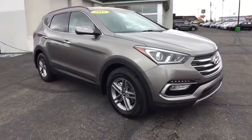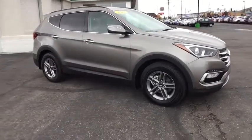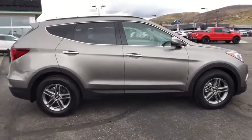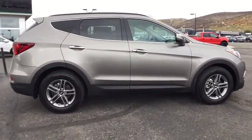2018 Hyundai Santa Fe. Style. Quality. Performance. Value. Need we say more? Here are some of this vehicle's great options.